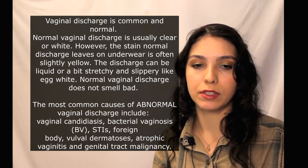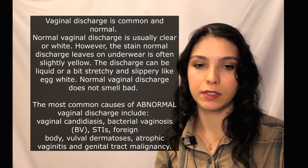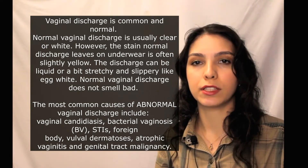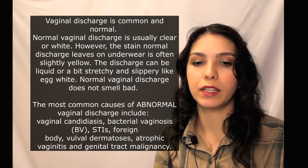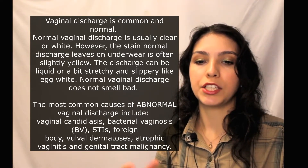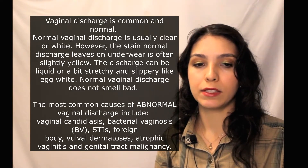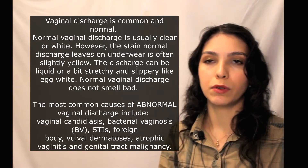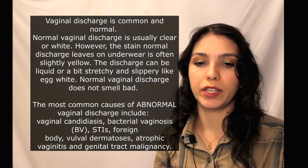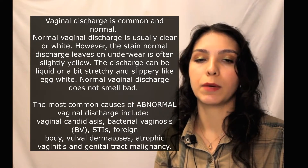Other commensal bacteria include streptococci, diphtheroids, and streptococci. Now let's talk about pathological discharge. Women may complain of an increase in the amount of discharge, a change in consistency or color, and the presence of an offensive odor. They can also complain about irritation or itching, dyspareunia, and pelvic or abdominal pain.